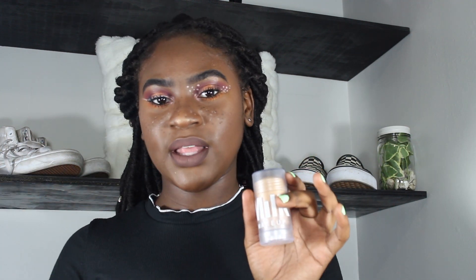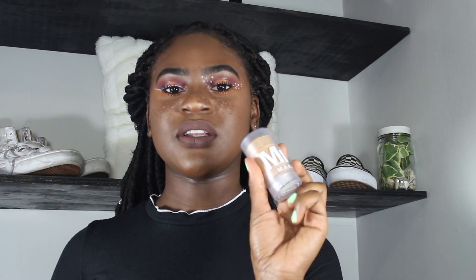Some people put it on their face and walk out like that. I don't really suggest that if you're dark-skinned like me, because it kind of makes you look ashy. But if you're lighter-skinned, you can literally just go out with this and look poreless — it blurs your pores and it's really good. So I really suggest this as a summer essential.